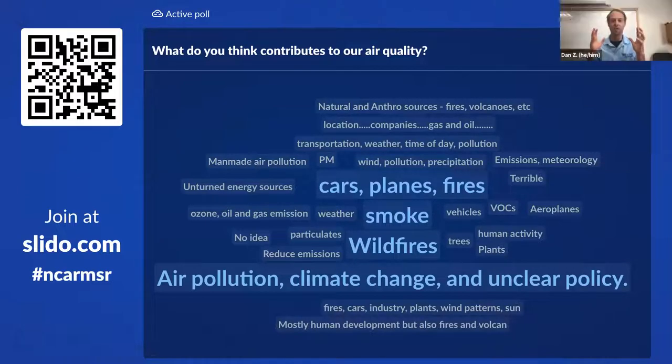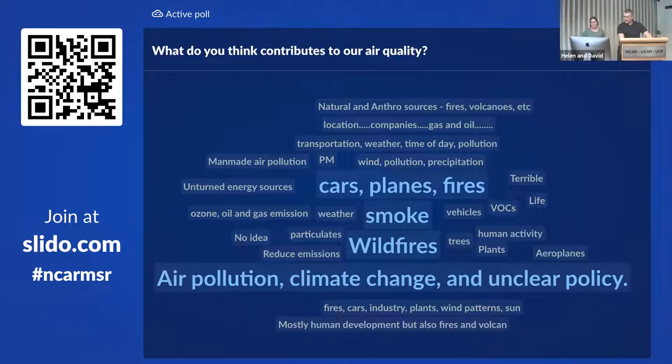Looking at the word cloud, I'm seeing cars, planes, fires, smoke, wildfires, air pollution, climate change, unclear policy, PM or particulate matter, VOCs or volatile organic compounds, airplanes, human activity — a lot of general themes. Helen and David, any thoughts? Helen: 'This is great — these are some of the things we're going to talk about.' David: 'Just looking out the window we can see some effect from fires, so that's obviously on everyone's mind right now.'